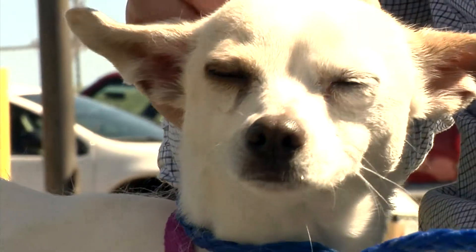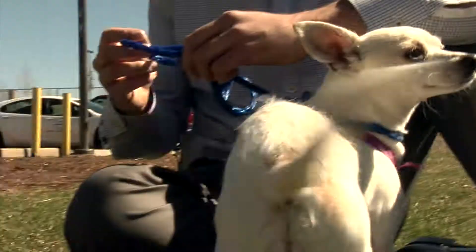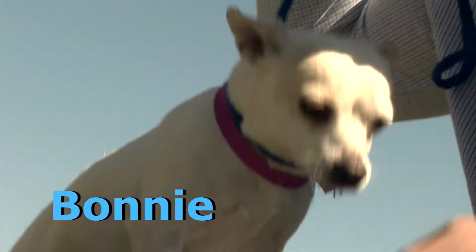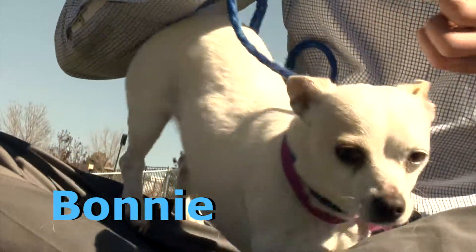We're here this afternoon with this little ball of energy. Her name's Bonnie. She's a female one-year-old Chihuahua, and although she was a little shy and tentative at first when we took her out of her kennel, she opened right up when we got her outside. She is full of energy. She loves to sit on your lap — like most Chihuahuas are lap dogs — and she is just a great little girl here.